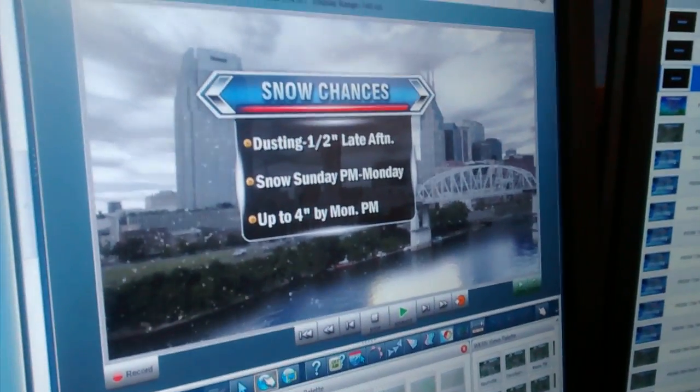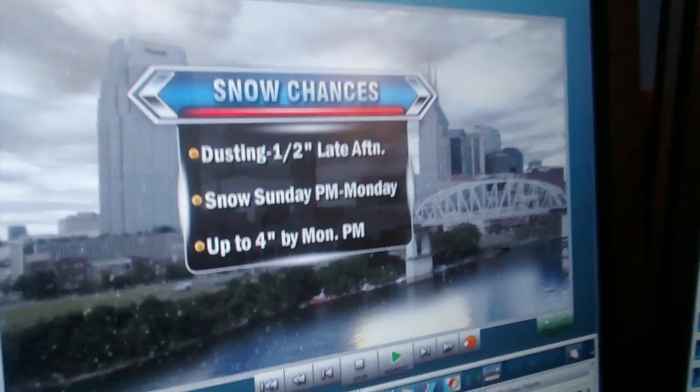Hello everyone, I'm meteorologist Davis Dolan. It's Saturday midday and we've got some updated information to show you on the upcoming snow chances. First of all, we're looking at a dusting to a half an inch late this afternoon and early this evening. That's not the big snow.